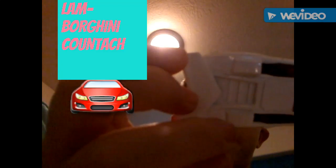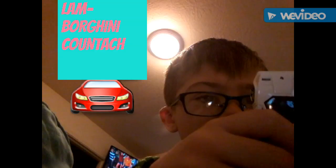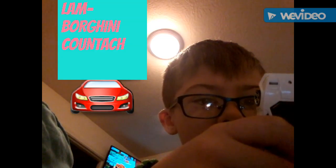Hey guys, today I'm going to be reviewing the Hot Wheels Lamborghini Countach.